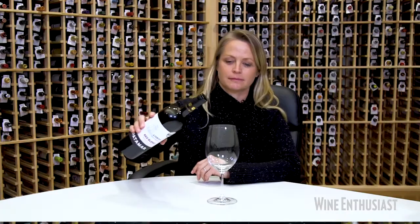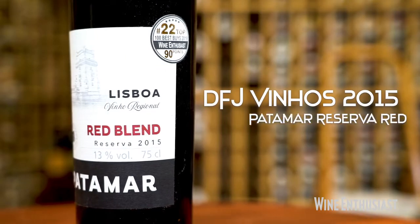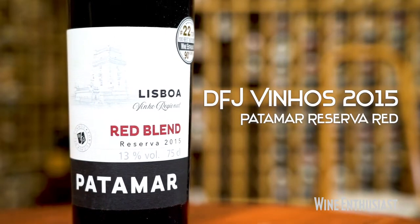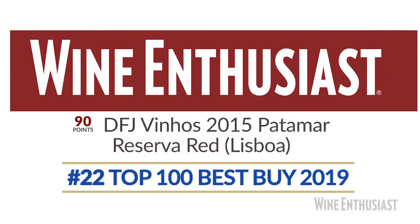Hi, I'm Lauren Mowry, travel editor for Wine Enthusiast magazine. I'm here in the tasting room sipping on Portuguese wines this afternoon. This is the Patamar from Lisboa — it's a red blend Reserva from 2015. This Patamar made the 100 Best Buys 2019 Wine Enthusiast list. So let's see how it tastes.